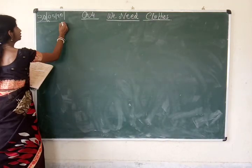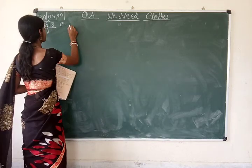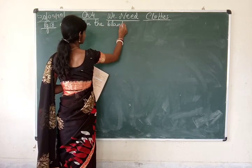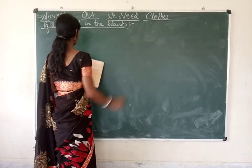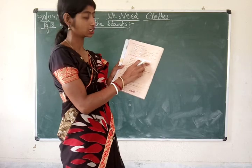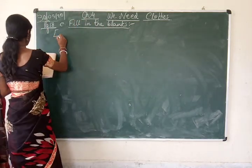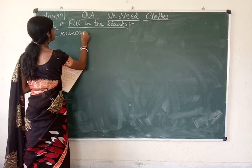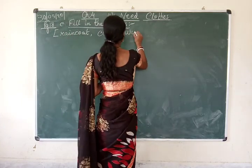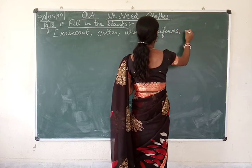This is Exercise C, page number 18 — Fill in the Blanks. See the help box: some words are given there — raincoat, cotton, winter, uniform, and cover. The fill in the blanks answers will be taken from this help box.